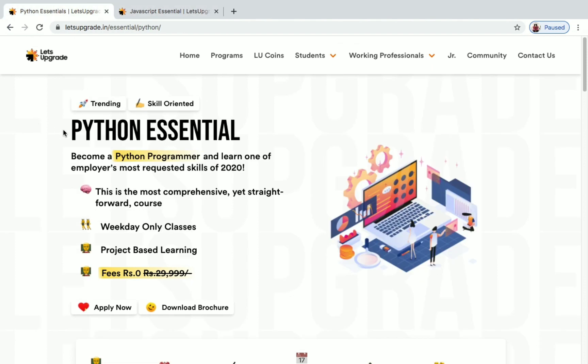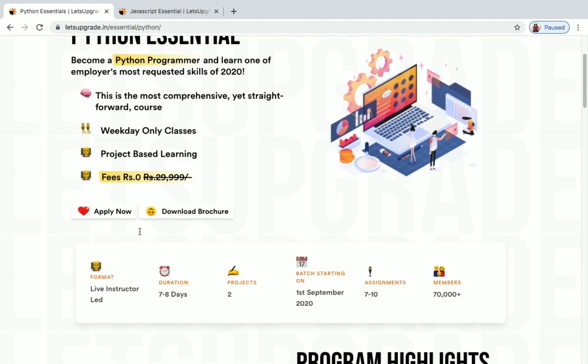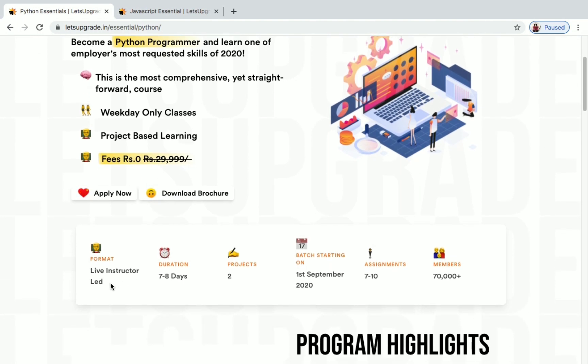Python Essential is a weekday-only class conducted by Let's Upgrade. It's a project-centered course and the original price is around 30,000, but they are offering it for free now. It's a live instructor-led course, so the timing of the class and other details will be sent to you once you register.